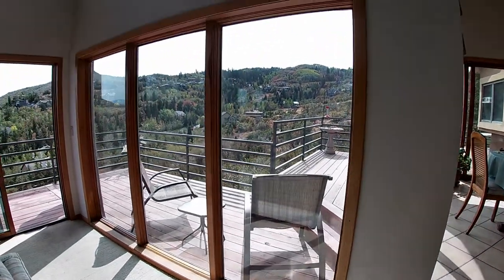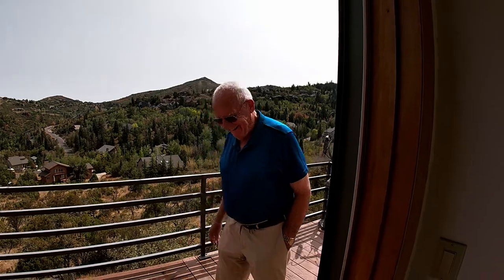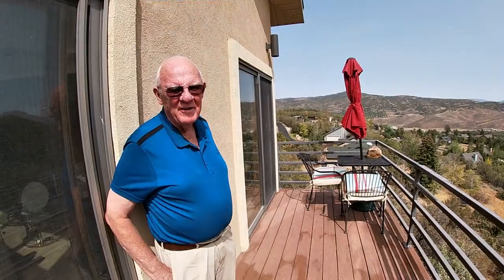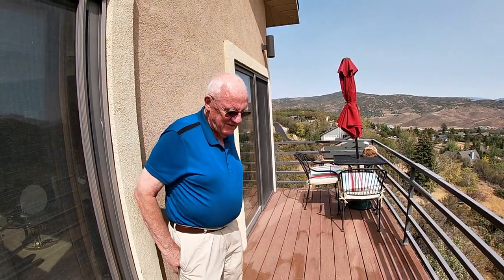So, here we are at Bob Nohavi's home in beautiful Park City, Utah. And there he is himself. So, this is where Bob lives. We're here to talk about lead sheets. Let's go into your humble office and take a look.